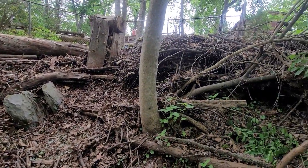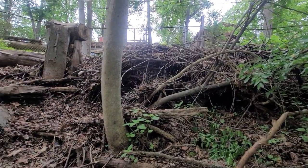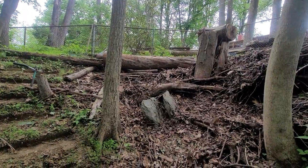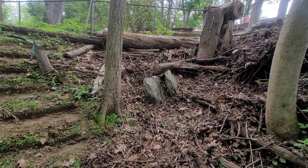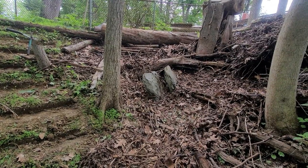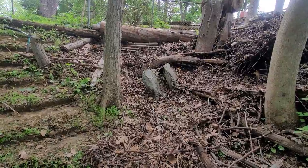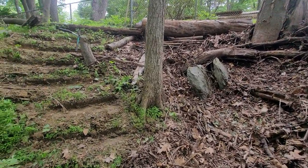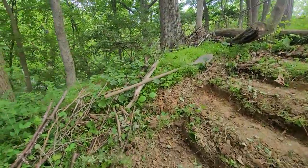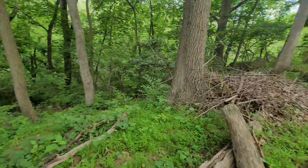I'm going to clean out this brush. I have a cherry log running across that way, and then I have this old sycamore here. I'm thinking if I can clean this up a bit and frame this in, I might be able to make a nice recall box here, and I can let these birds out and fly down over the hill.